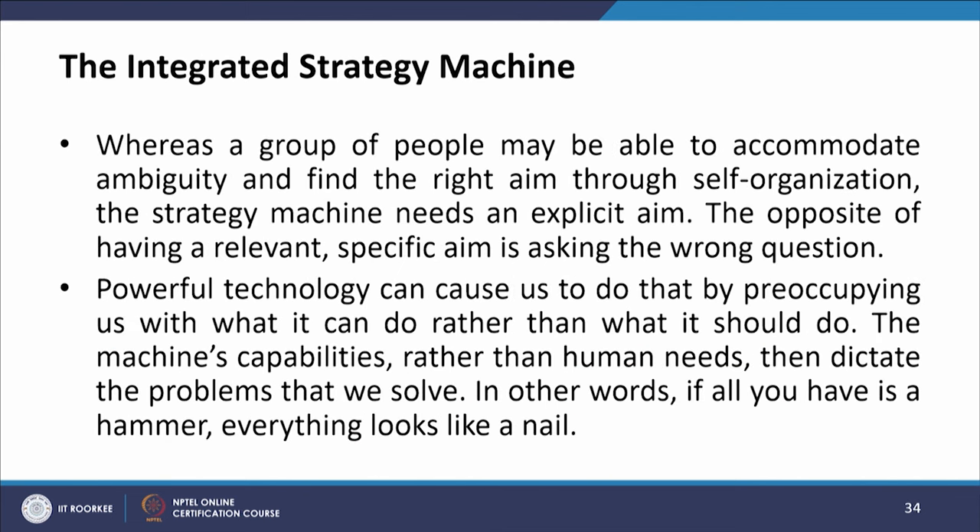Whereas a group of people may be able to accommodate ambiguity and find the right aim through self-organization, the strategy machine needs an explicit aim. The opposite of having a relevant specific aim is asking the wrong question. Powerful technology can cause us to do that by preoccupying us with what it can do rather than what it should do — the machine's capabilities rather than human needs then dictate the problems that we solve. In other words, if all you have is a hammer, everything looks like a nail.